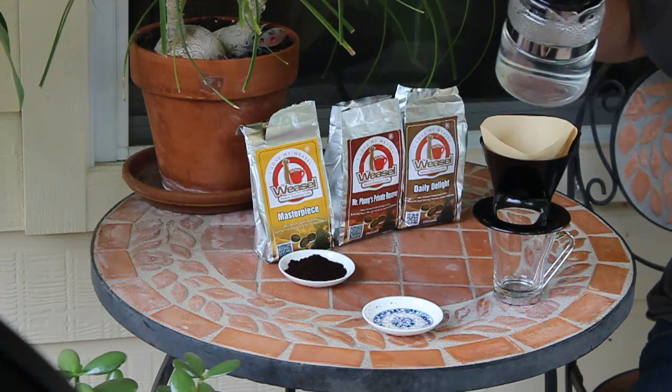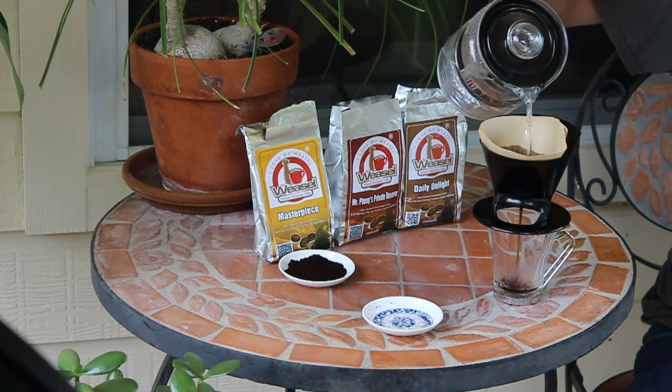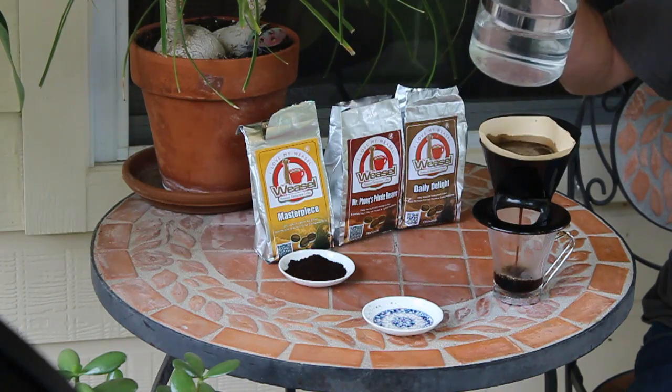So this is the Mr. Phong's Reserve, prepared once again in the single-cup drip. This comes pre-ground, but you can also buy it in whole bean from weaselcoffees.com. I'll probably do that next — they did send me these to sample, but I'm going to be buying the whole beans so I can grind them at home for freshness. They also sell 100% Kopi Luwak — 100 grams for about $90, or a 20-gram option for around $20-$25 — and I'm definitely going to try that.